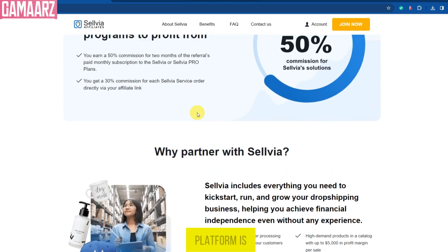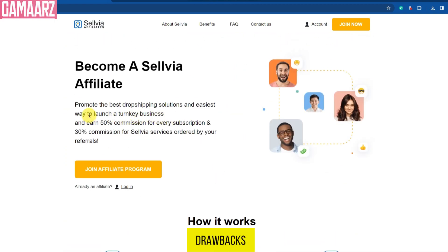However, no platform is without its drawbacks. While Sellvia offers decent customization options, we did encounter some limitations. Additionally, although shipping times were generally good, there were occasional delays due to factors beyond Sellvia's control.